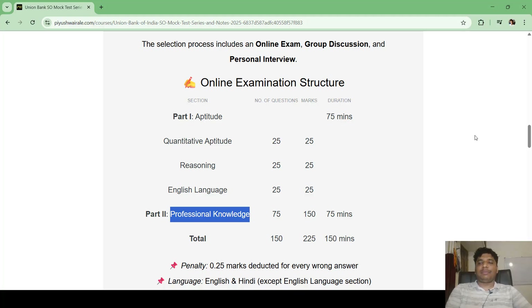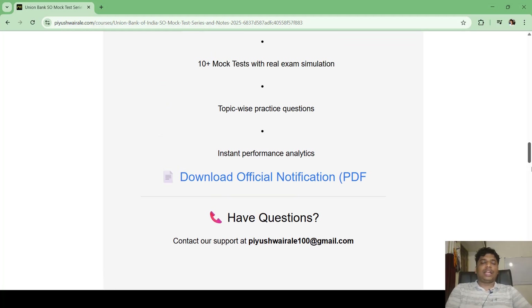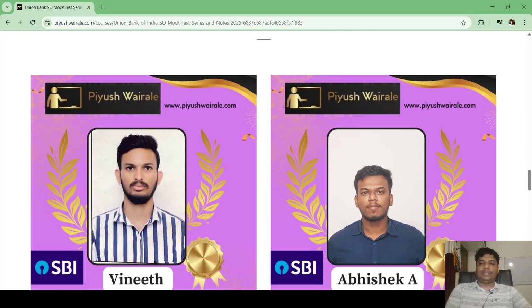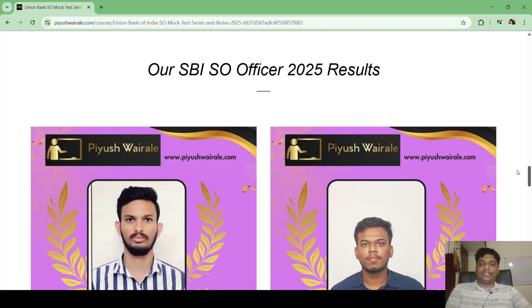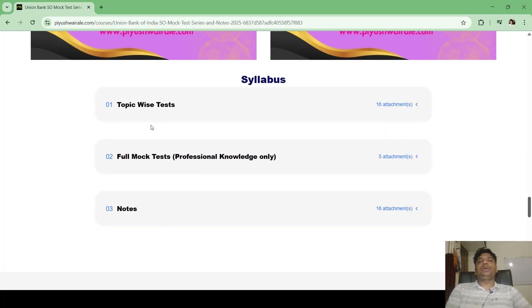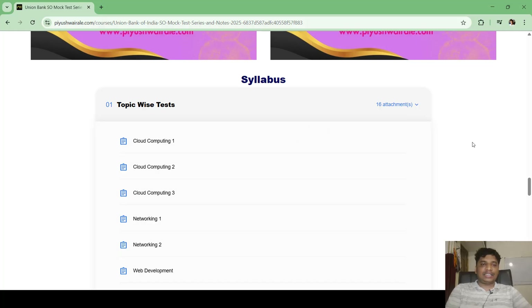You can look at our SBI SO officer results on the course page. For the Union Bank exam, we are providing topic-wise tests — 16 tests in total — covering cloud computing, networking, web development, OOPs concepts, SQL, infra support, database systems, data structures, algorithms, operating systems, and computer organization and architecture.